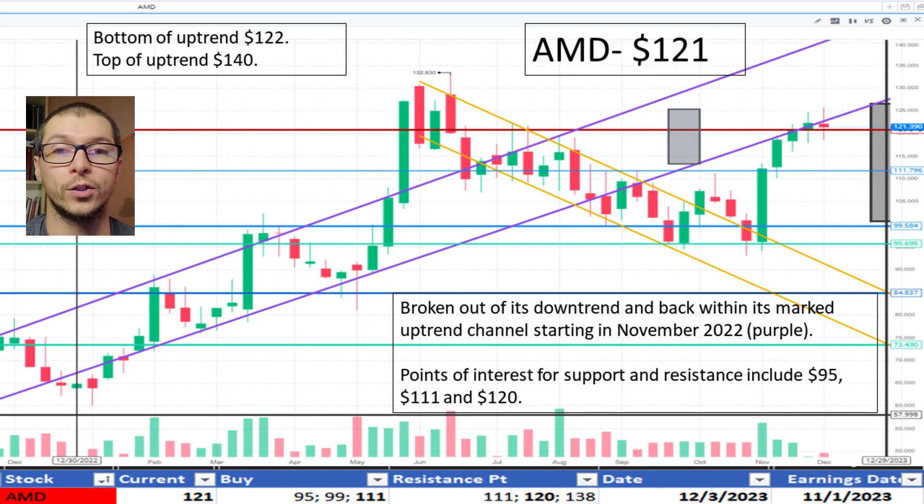Moving to AMD, $121. It broke upward out of its downtrend during November 2023 and now near the bottom of its marked uptrend noted since November 2022, possibly signaling an overcorrection. Also, resistance is seen near $120. This price can be viewed as an inflection point, where some may view it more positively as it is near the bottom of the uptrend, signaling a buy. Alternatively, some may view it more conservatively as there is strong resistance near $120, signaling a sell. I'm viewing it more conservatively at this point, therefore, I don't like the price.